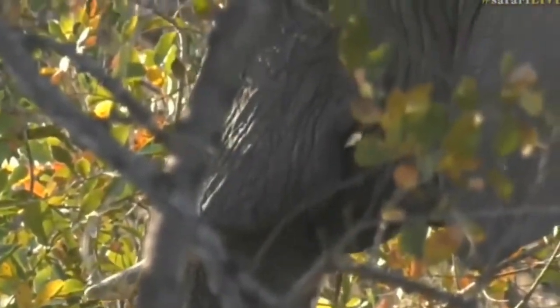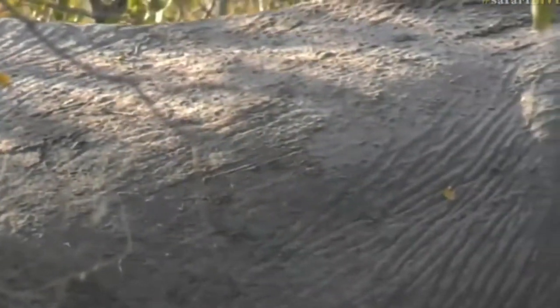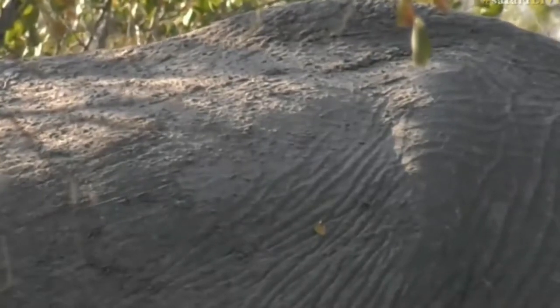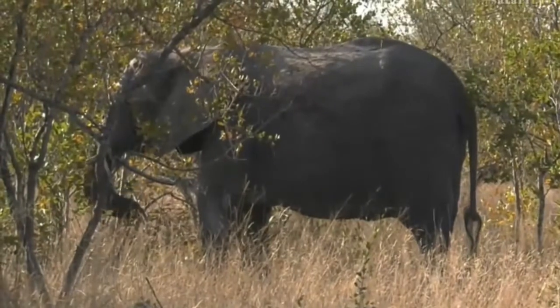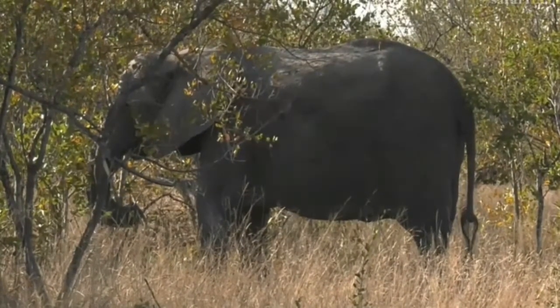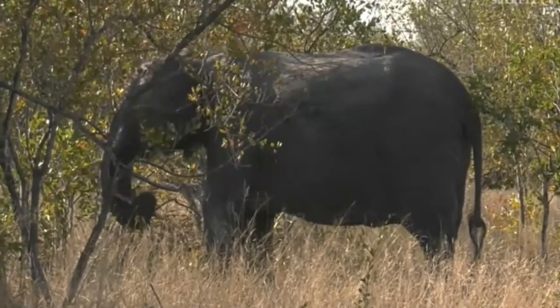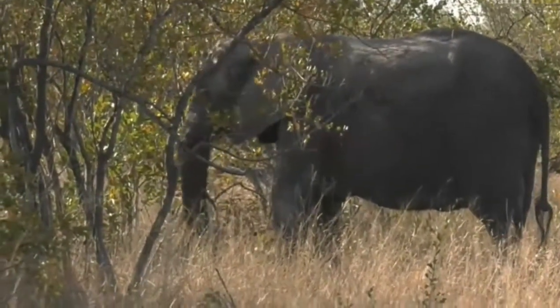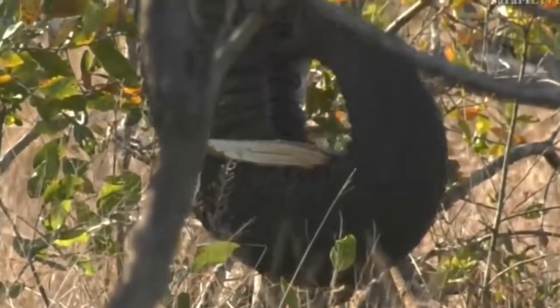Judging by some of the mud we can see around her face, her ears, and the back of her body, I think they've actually been in the water not too long ago. I think maybe they were at Treehouse Dam, which is not too far from where we are - that's where they've come from in the last hour or so. They likely got very hot during the middle of the day so they went down to the water for a drink.